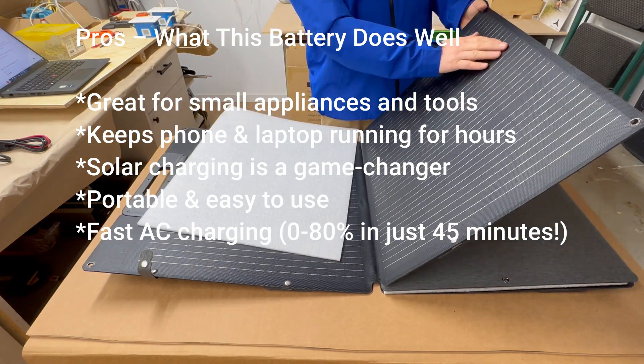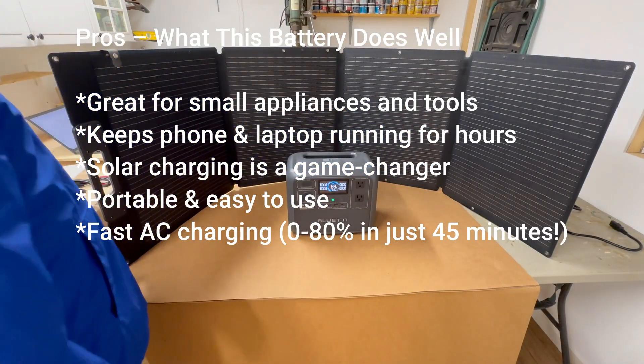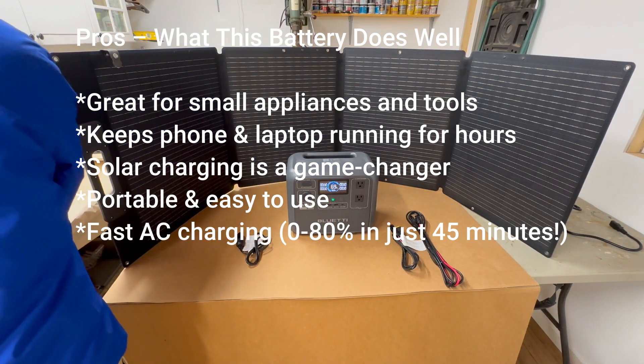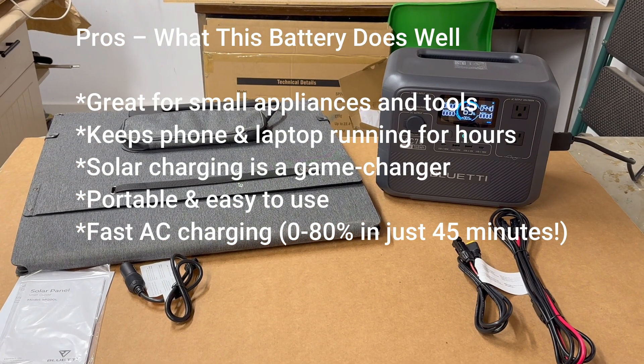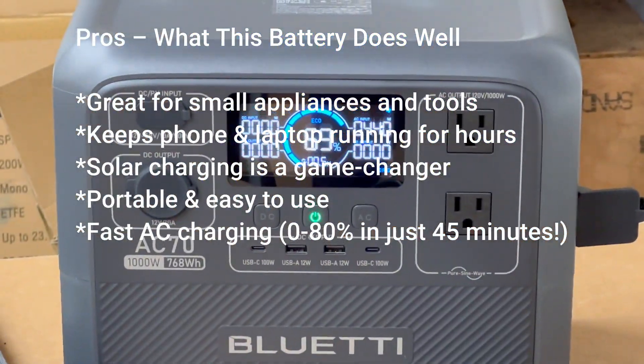It's also portable and easy to use — at under 22 pounds, I can carry it anywhere. No gas, no fumes, no maintenance: just plug it in, press a button, and you've got power. And let's not forget fast AC charging — 0 to 80% in just 45 minutes. That's faster than some smartphones. So even if the power comes back briefly, you can top it up and be ready for the next outage.